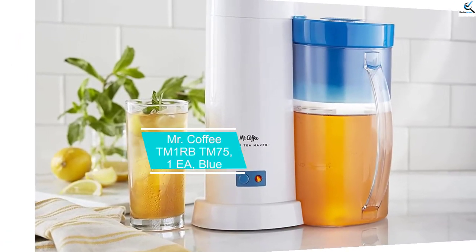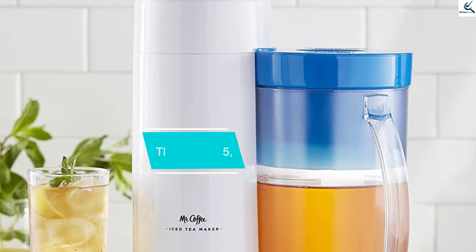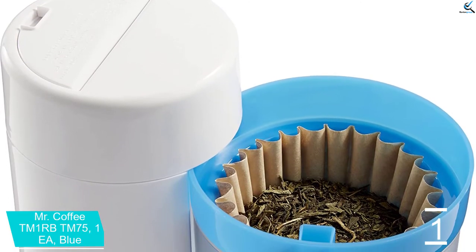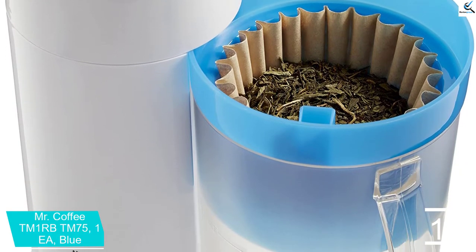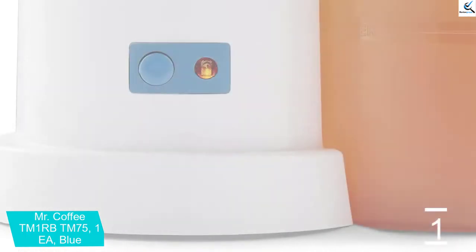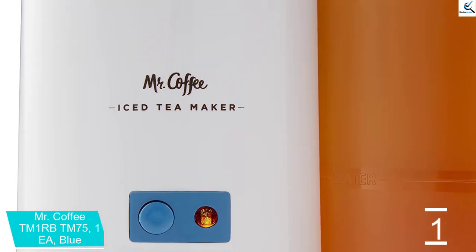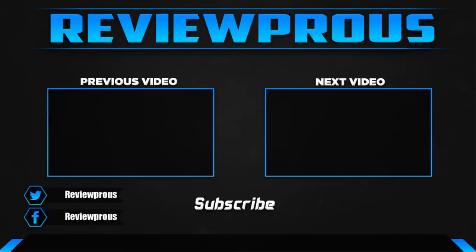And finally at number 1, we have the Mr. Coffee TM1RBTM75 in Blue. If you are among those that appreciate true tea and coffee, then this is the product that has been made for your use. Using it is one simple thing. What you need to do is just place water in the reservoir and then add your favorite kind of tea. The pitcher designed on this product will take care of your ice needs — add it there. The end product will be some tea or coffee that you will completely love.